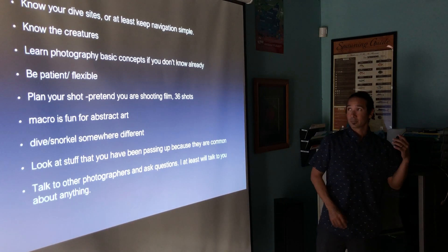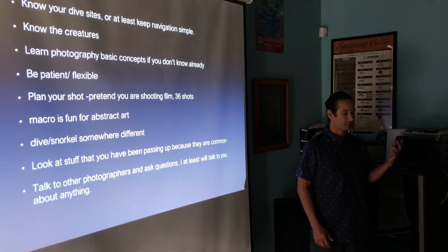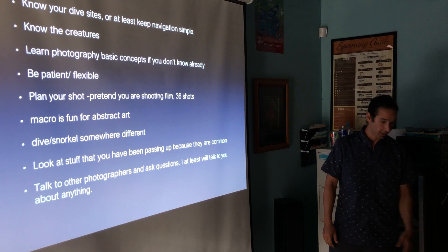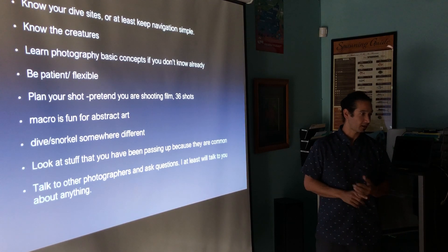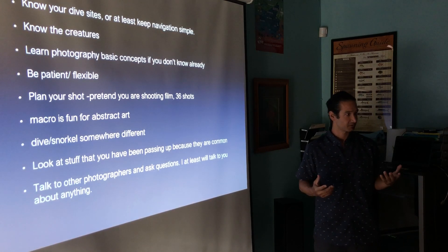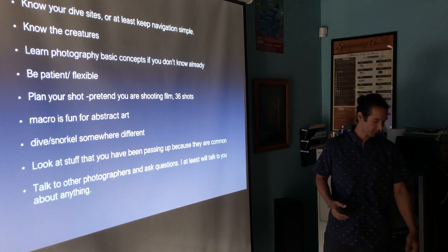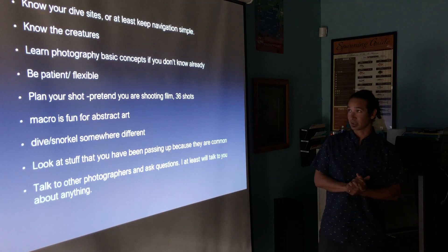Know your creatures. Know what's around. Talk to your buddies, your friends, anyone who's standing around. Read the book ahead of time. Know where things live, what's even out there. When I first moved here I knew nothing — I knew there were fish. After 3,000 dives and lots of reading, I can tell you most of the stuff that's out there.